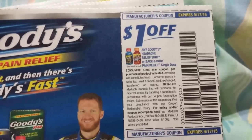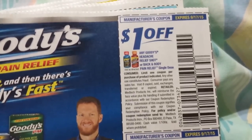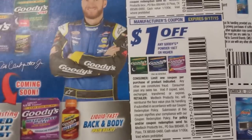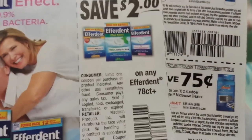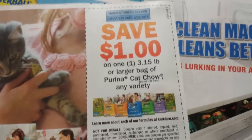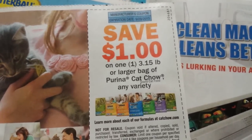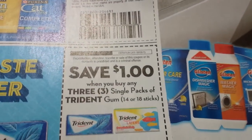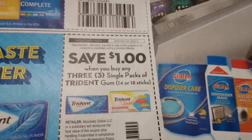A dollar on any Goodies headache relief shot or back and body pain relief single dose. A dollar on Goodies powder, 16 count or higher. Two dollars on any Everdense, eight count. A dollar on one 3.15 pound or larger bag of Purina Cat Chow, a new variety. A dollar on three single packs of Trident gum, 14 or 18 sticks.